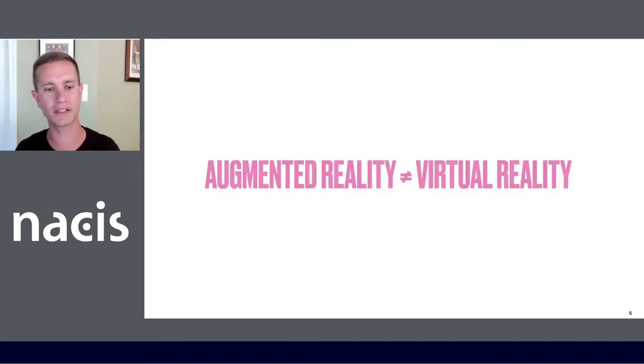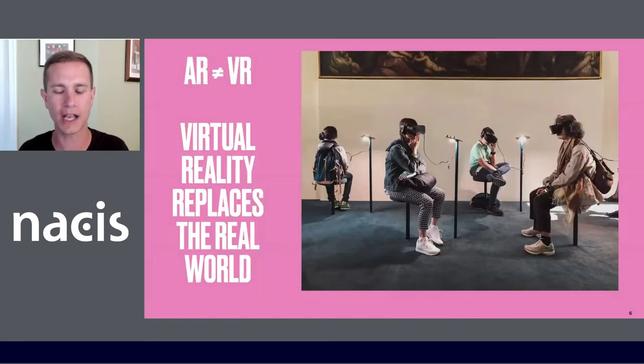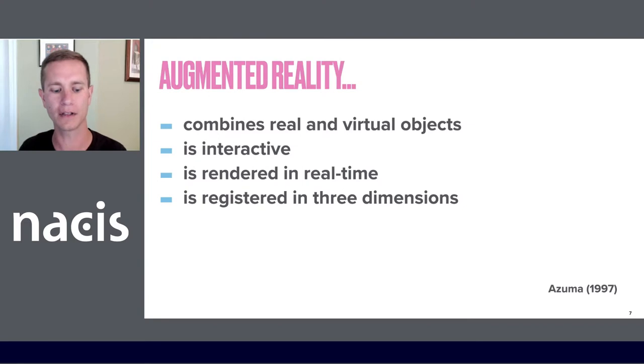The first thing to say is that augmented reality is not virtual reality. Virtual reality replaces the real world — these folks could be sitting anywhere and may have no awareness of what's going on around them. Augmented reality, on the other hand, combines real and virtual objects. It's interactive, rendered in real time, and registered in three dimensions.